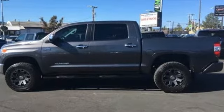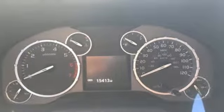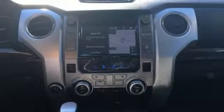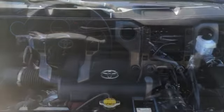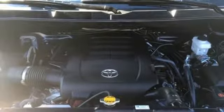Integrated navigation system with voice activation, power heated mirrors, front heated leather bucket seats, auto-dimming rear view mirror, Bluetooth, dual zone climate control, i-Force engine, trailer brake controller, electronic shift on the fly, and automatic transmission.